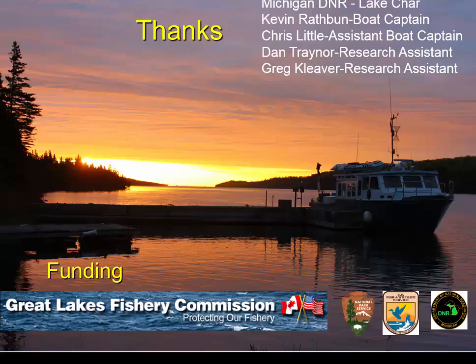I'd like to thank the members of the Lake Jar, a Michigan DNR vessel that collects fish with us, and the funding of the Great Lakes Fisheries Commission. Acknowledgments also go to Michigan DNR, U.S. Fish and Wildlife, and the National Park Service at Isle Royale.